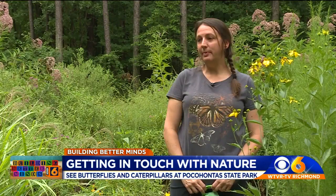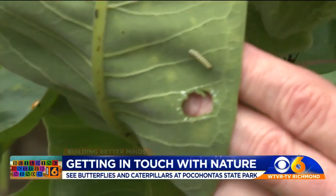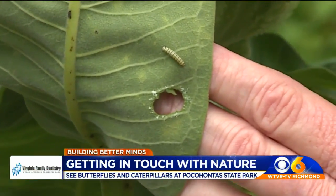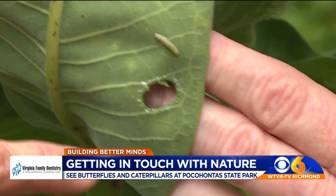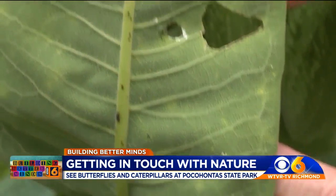If I was a parent and I was bringing my kid to this garden, I would first of all want to look for monarch caterpillars. And you can see that it's been chewing on the milkweed plant here and a couple other places.